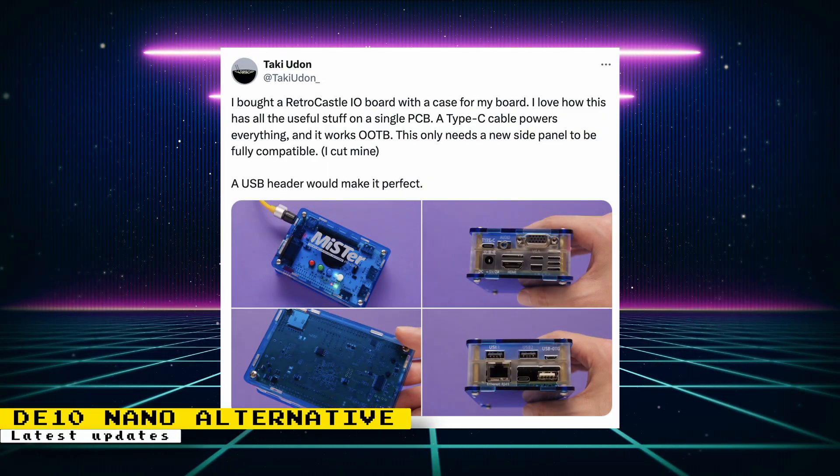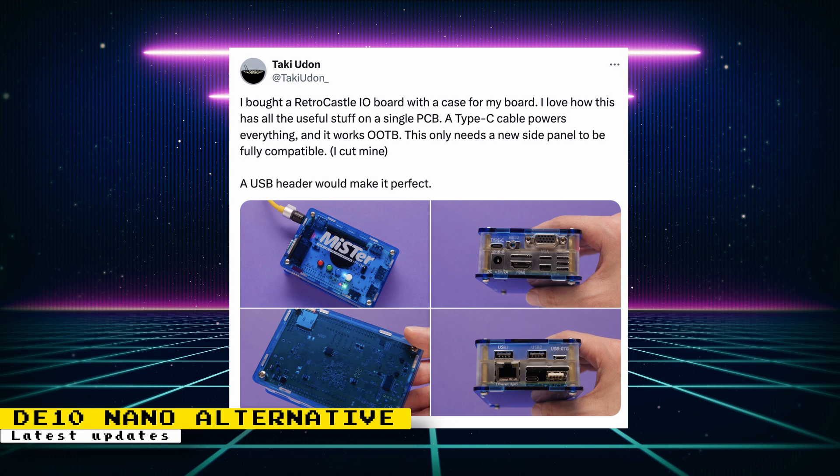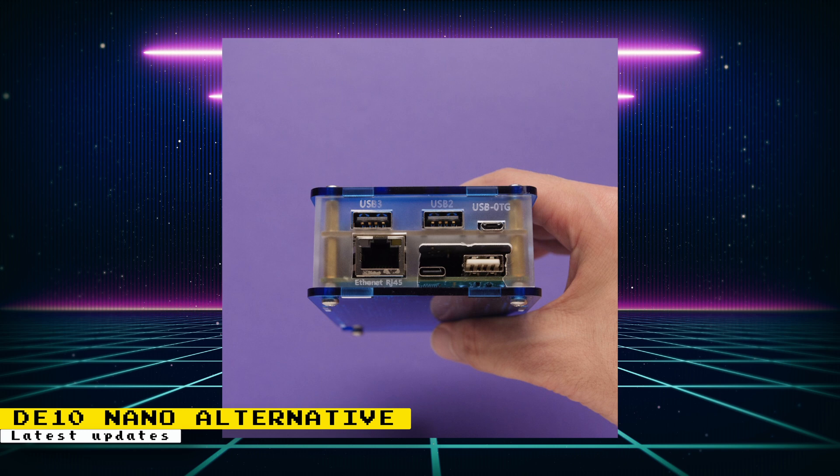The DE10 Nano alternative was shown off installed on a Mr. FPGA setup from Retrocastle. This shows that it can work with 5V IO boards, but you still need to be aware not to send 12V to the board. A cable will be included that will let you send 5V though.